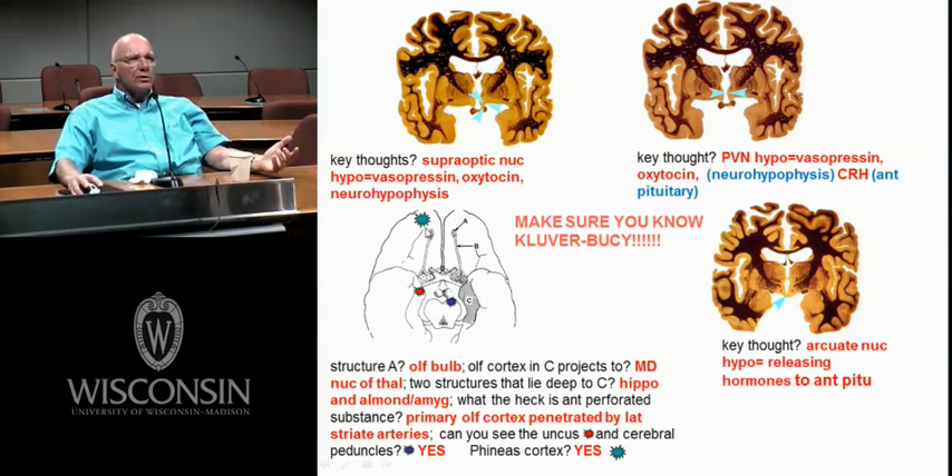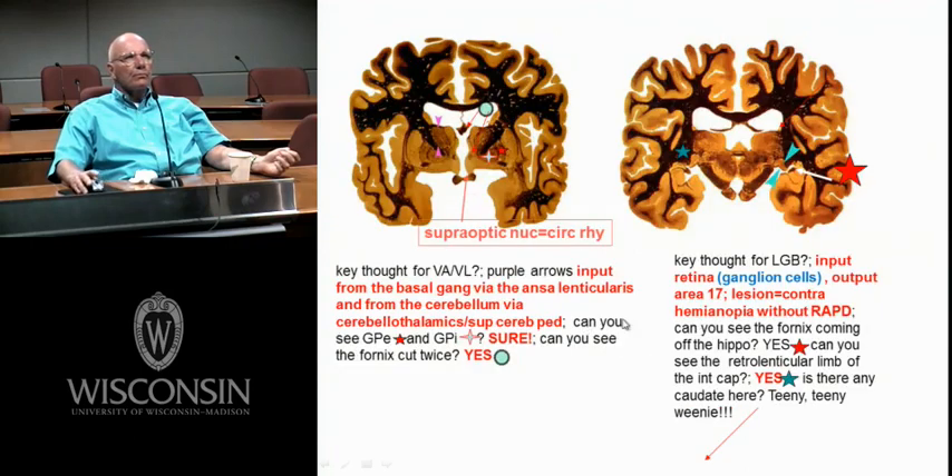The base of your prefrontal cortex — the uncus would be right there, and the uncus herniates, overlying the amygdala. When we did uncal herniation, it went down through the tentorium and put pressure on the cerebral peduncle and the third nerve. Primary olfactory cortex is penetrated by the lateral striates, which are branches of the middle cerebral. The arcuate nucleus — all I really want you to know is releasing hormones.